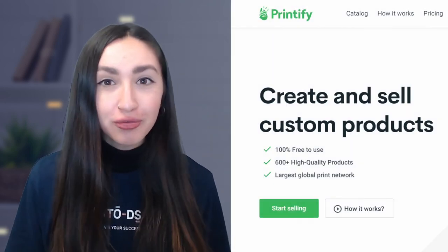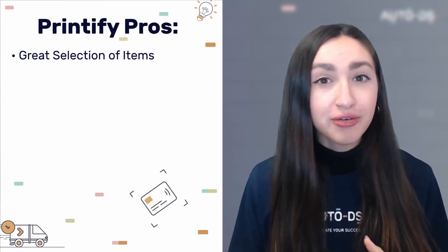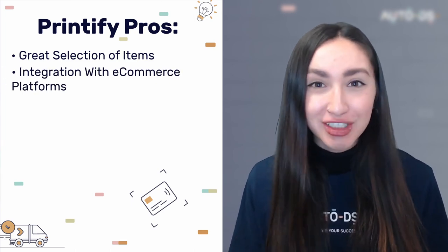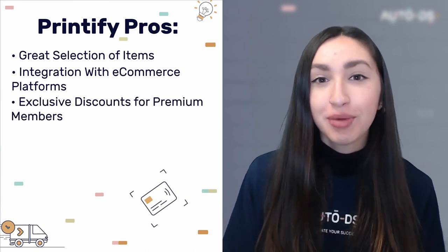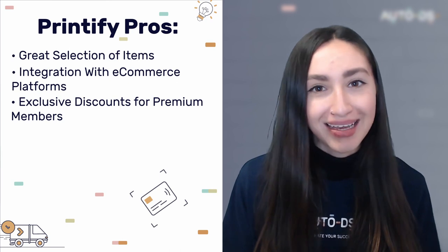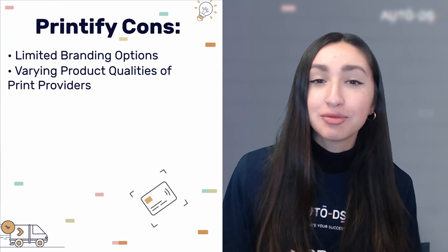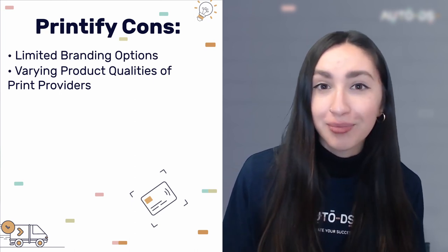Now let's briefly go through the top nine reliable POD suppliers in Canada. Kicking off the list is Printify. Their pros include a great selection of high quality items, different printing methods such as sublimation and embroidery, integration with WooCommerce, eBay, and Shopify, and a 20% product discount for premium members. Their cons include limited branding options and varying product quality, so it's crucial to test products before importing them to your store.